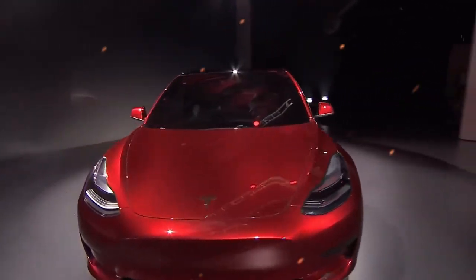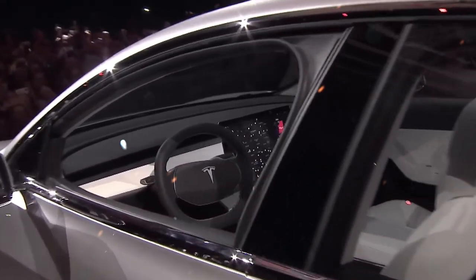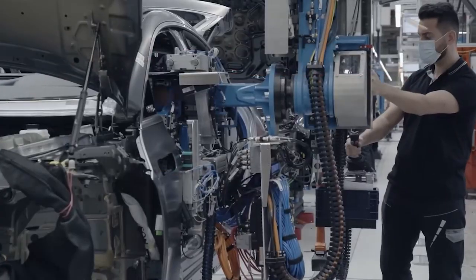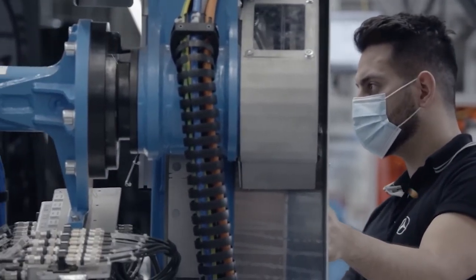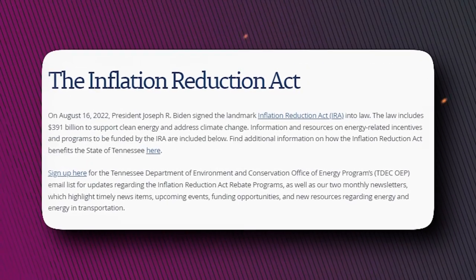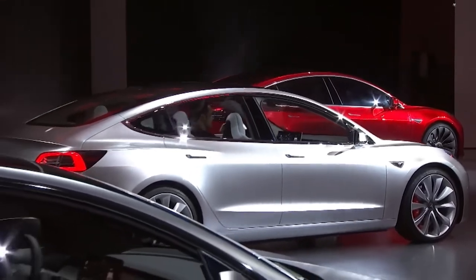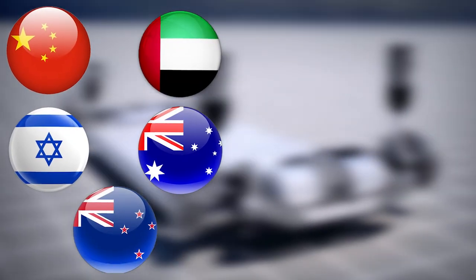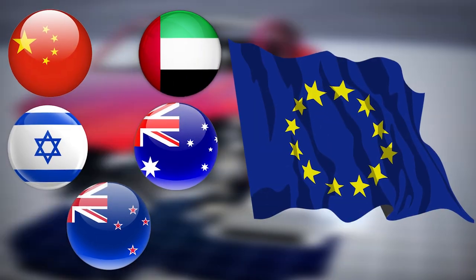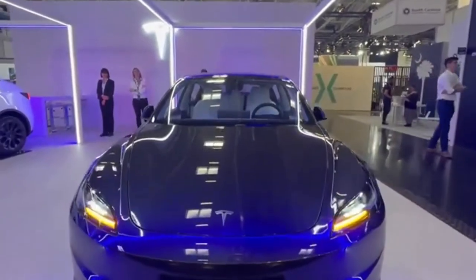While many might find it surprising that Tesla chose not to debut the Highland in the US, given the company's significant focus on the region, there's a rationale behind it. Tesla has grappled with aligning the Model 3 to the stringent requirements of the new Inflation Reduction Act's rebate system. As a result, the refreshed Model 3 won't grace the US until regulatory nuances are ironed out. In the meantime, countries like China, the UAE, Israel, Australia, New Zealand, and most of Europe, barring the UK, are already enjoying the revamped design. We remain hopeful for its prompt introduction in North America.